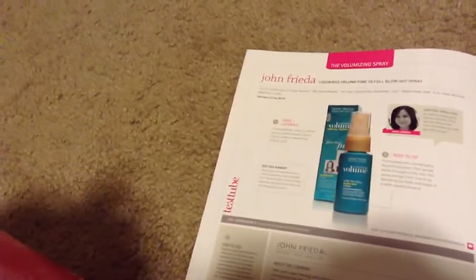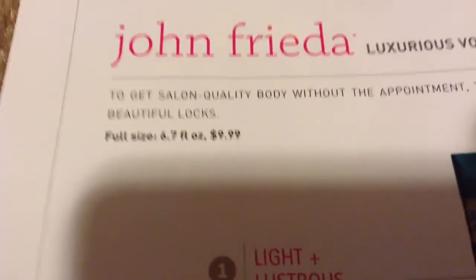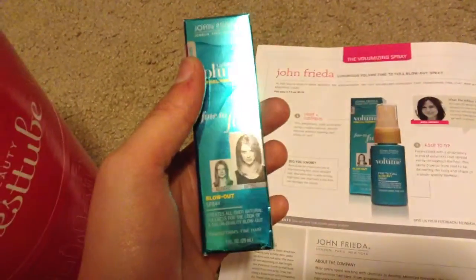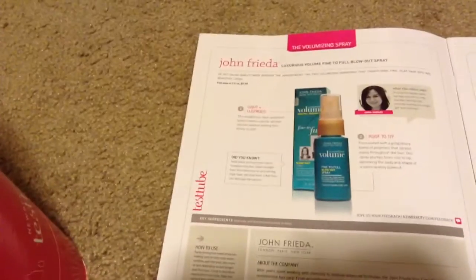First up in the book is a John Frieda Luxurious Volume Fine Souffle Blowout Spray. This is a one ounce sample; the full size is 6.7 ounces for $9.99, so you got about a third of that — maybe a dollar or two.